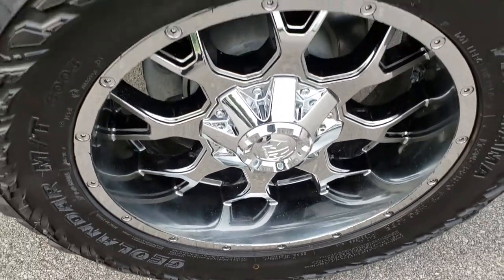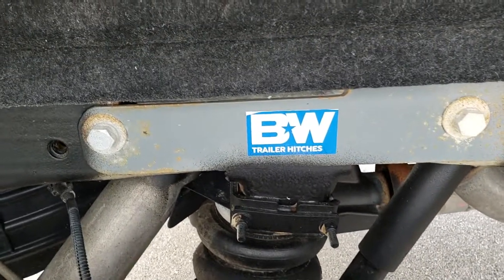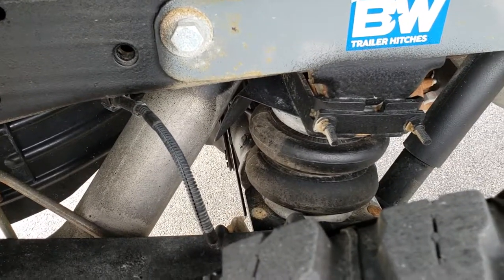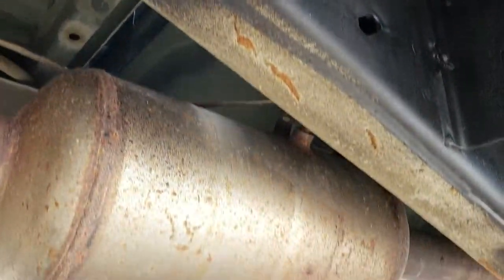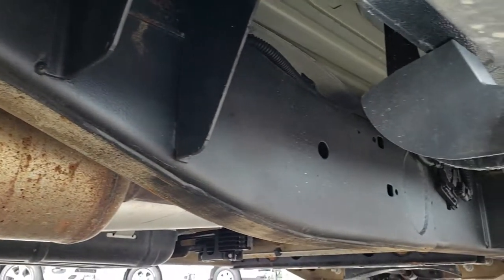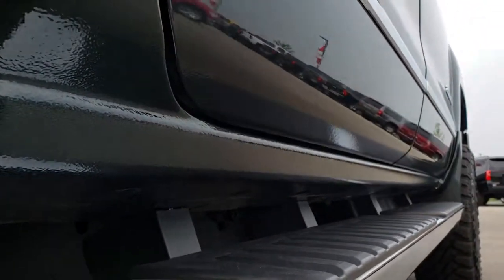The back rim is in nice condition as well. The back tires have just a hair less tread than the front ones. It has a B&W turnover hitch, rear airbag suspension, and the frame and underbody is in really nice condition. It has all the remaining factory exhaust so it hasn't been altered in any way, and it has the factory chrome step bars — all the rockers look really good.